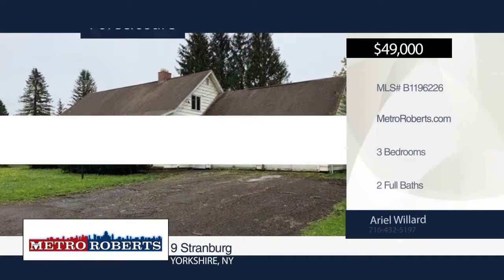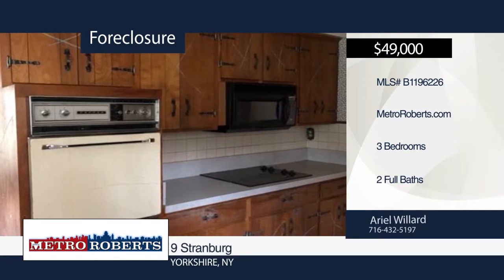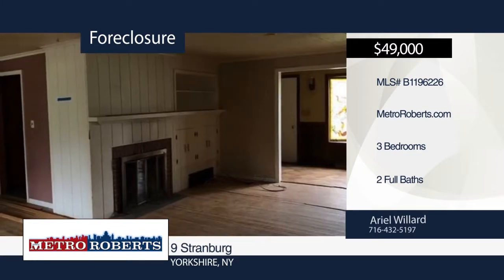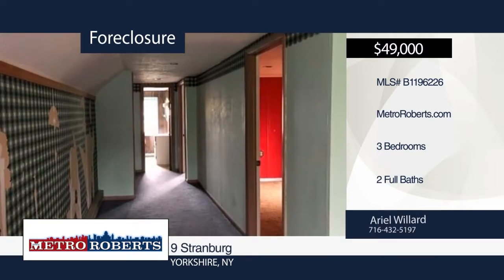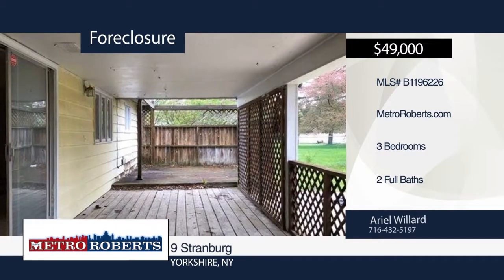Check out this investor special. This is a great opportunity to own a three-bedroom, two-full-bath cape in Yorkshire. Features include a full-finished basement, spacious room, and fenced-in backyard with in-ground pool and back deck. Ariel Willard has the keys and would love to show you everything in person. Call now to schedule your private showing.